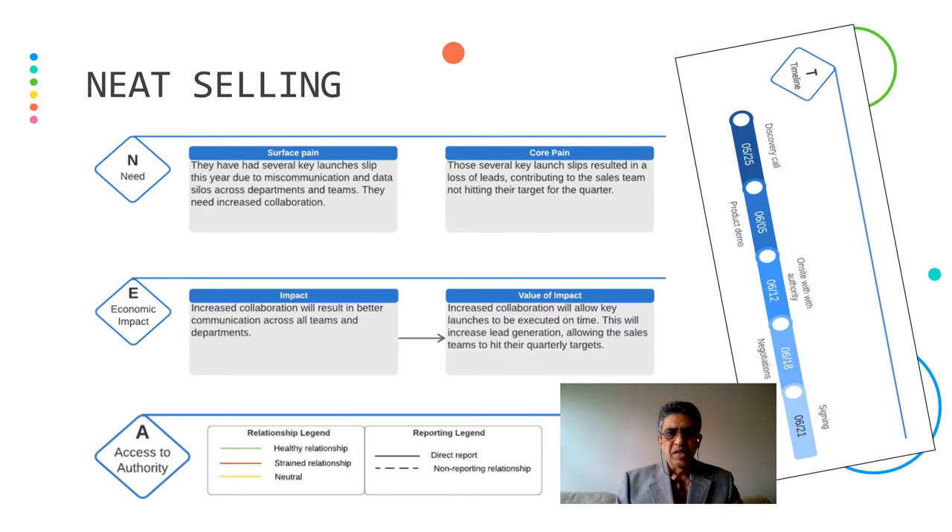The next is NEED selling — a model where N stands for Need. Here you have to understand the surface value. For example, a customer might have had several key launches slip this year due to miscommunication or data silos across departments. For this, they need increased collaboration. The core pain is that these missed launches resulted in loss of leads, causing the sales team to not hit their quarterly targets. The economic impact: increased collaboration will result in better communication across all teams and departments, and will allow key launches to be executed on time, increasing lead generation and allowing the sales team to hit their quarterly targets.